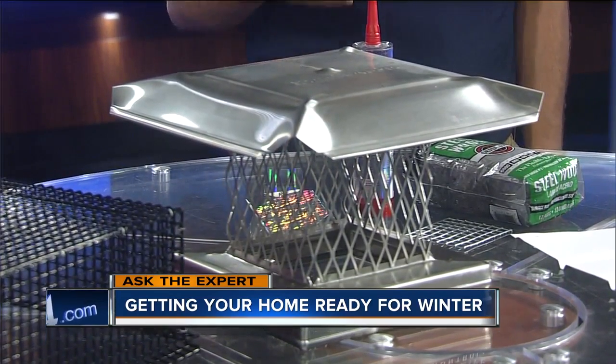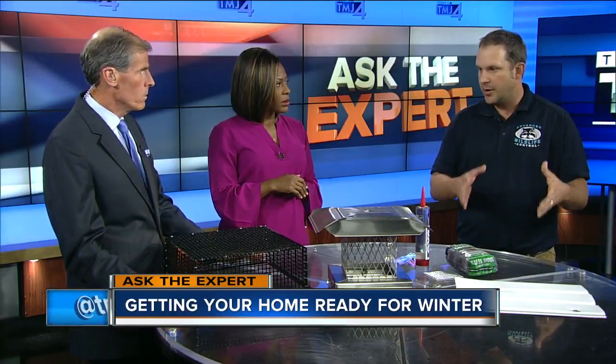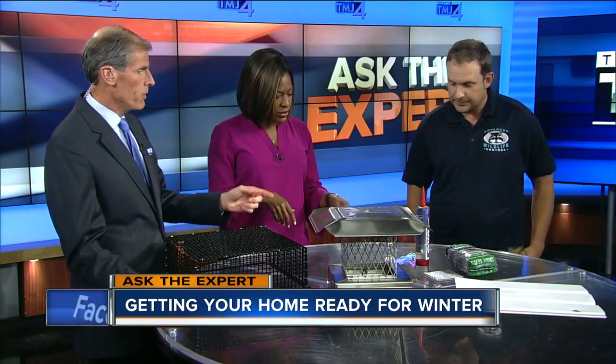Another thing I always tell people is to eliminate the food source. Keep your garbage cans closed, keep it locked, keep it tight. Don't put them out the night before. And if you're feeding the birds, make sure you're only feeding birds and not raccoons and squirrels.